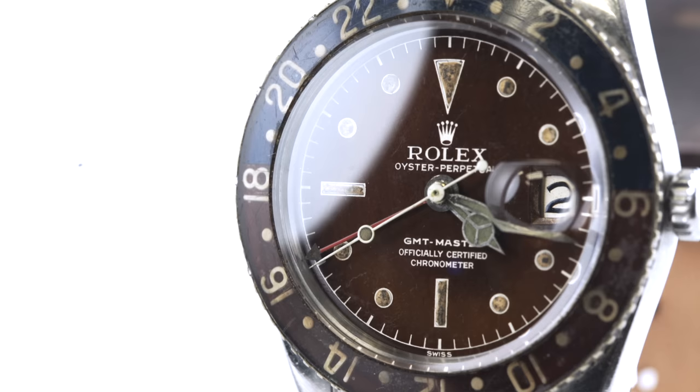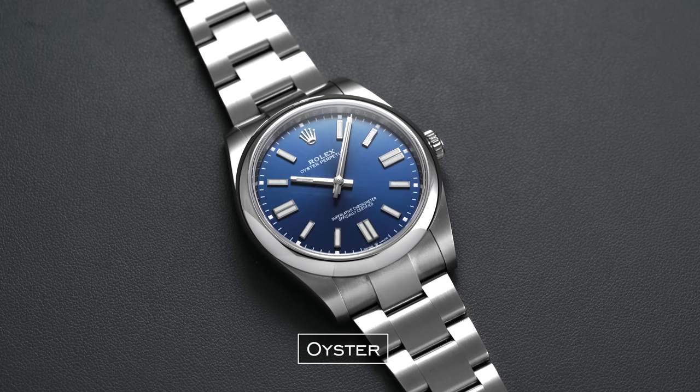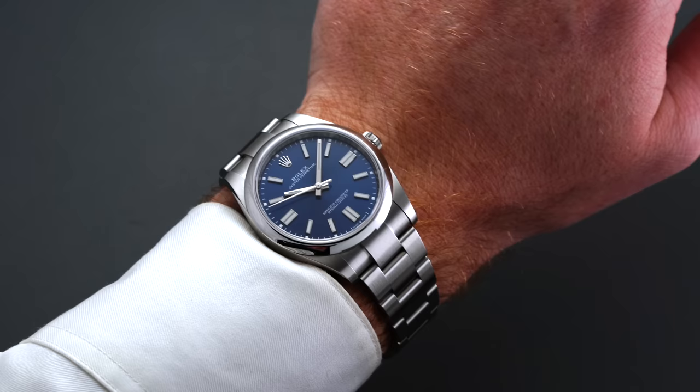Now we have specific terms used only by brands — trademark terms coined by brands themselves. First we have 'Oyster,' used to refer to any case from Rolex intended to be watertight, based on a design principle developed in 1926. It's also the name of Rolex's popular three-link style bracelet design, as featured on the Submariner, the Explorer, and the Oyster Perpetual.